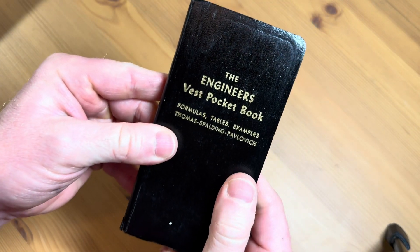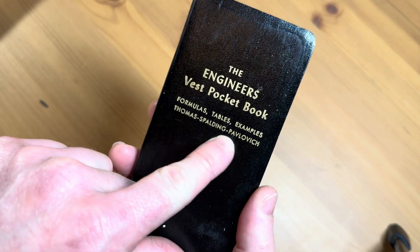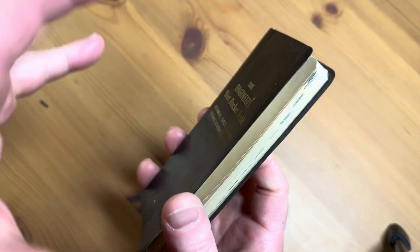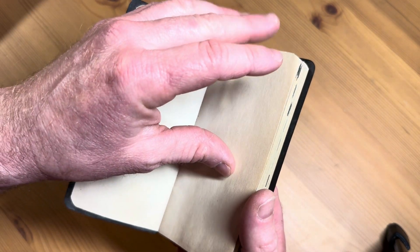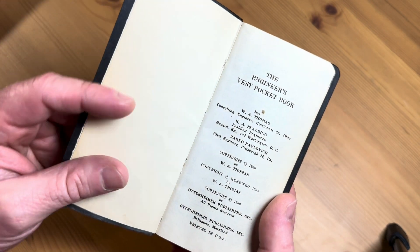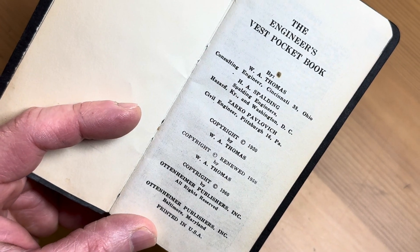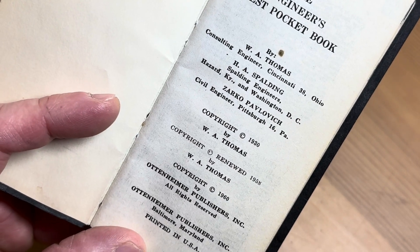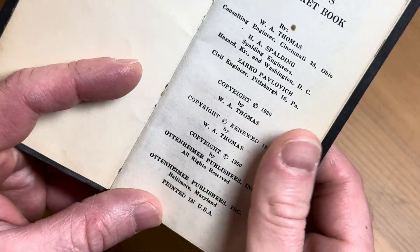Wow, it's beautiful. The Engineer's Vest Pocketbook — this is really, really rare. It's by Thomas Spaulding and Pavlovich. In this video, we're going to take a quick look at this little book from the past. Here you can see the copyright — it looks like 1960, Ottenheimer Publishers, Inc.